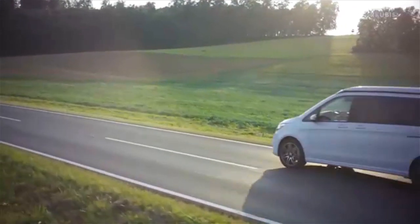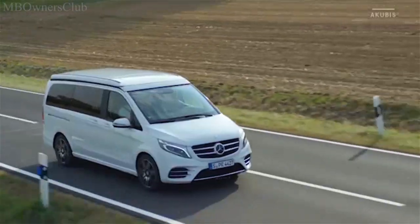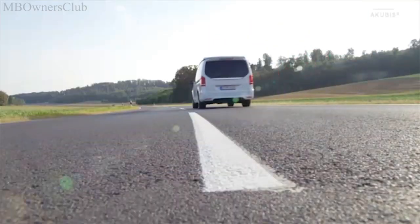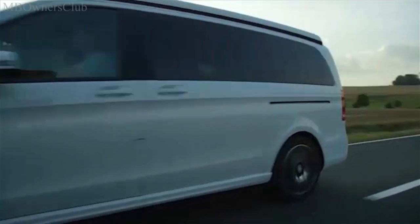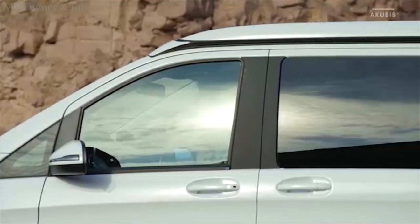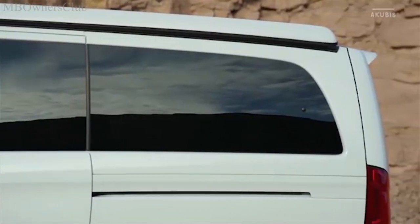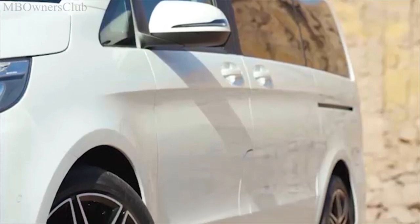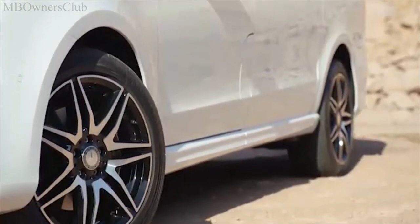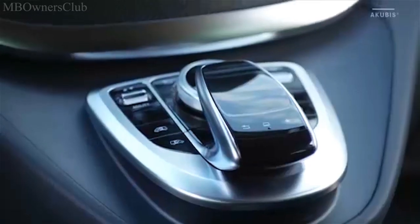The sun is shining and the weekend is just around the corner — perfect conditions for a road trip with the Marco Polo Horizon. In addition to the Marco Polo and the Marco Polo Activity, the Horizon is the third family member. It's based on the V-Class and is especially designed for customers who want the high-value driving characteristics of a car, but also need a flexible leisure vehicle.